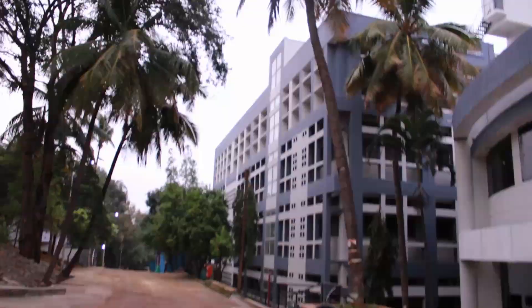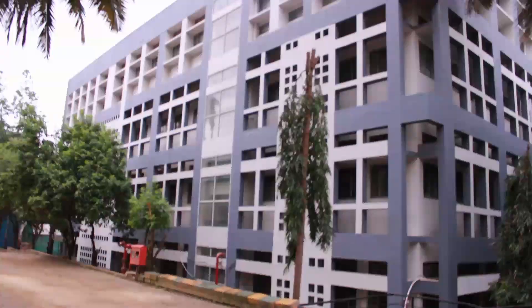This is the Automation and Robotics Lab. This is also the AIM block of RVCE that we can see behind it.